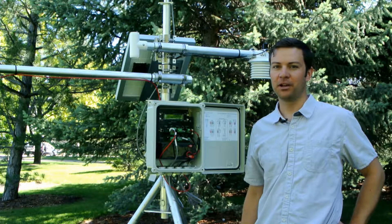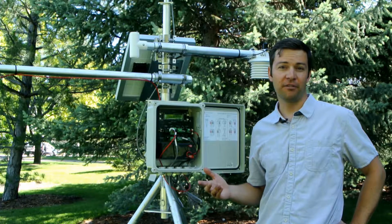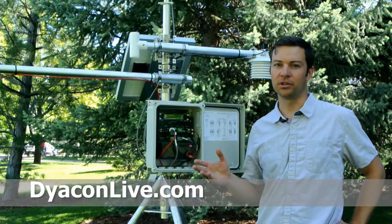There are a number of ways which you can retrieve data off of our control module. If you have a cell phone or wifi connected station, your data is automatically transmitted to Diacon Live, which is our website where you can view the data in near real time.